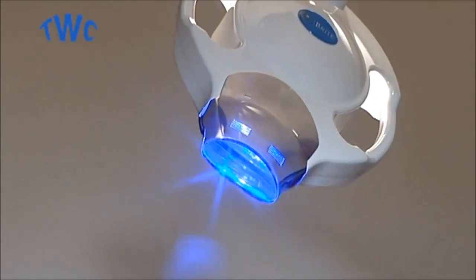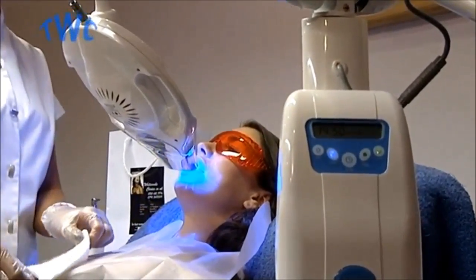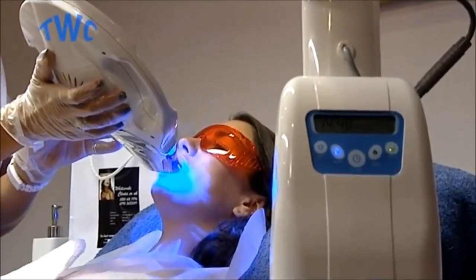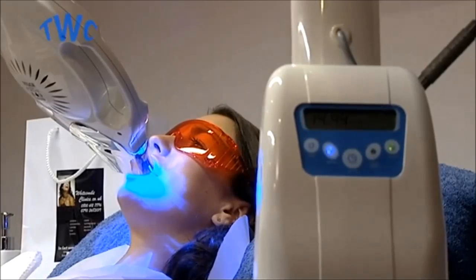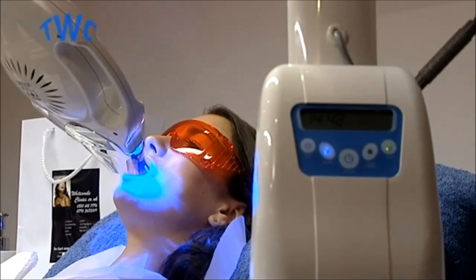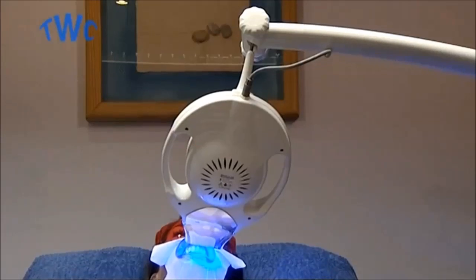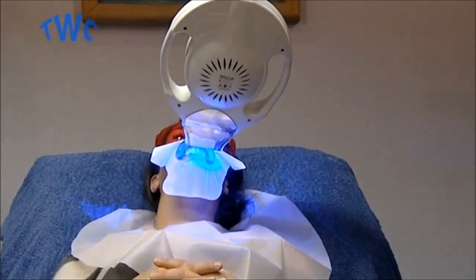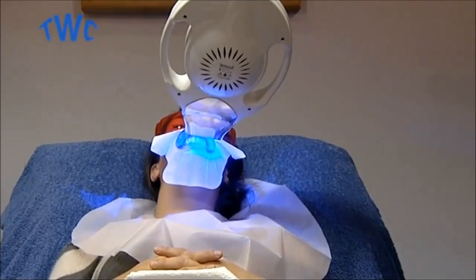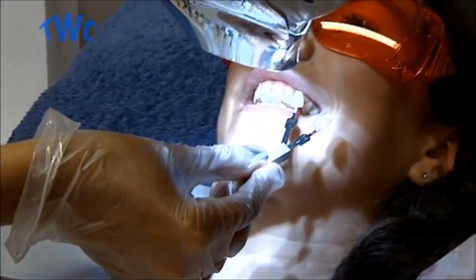Eyebrite's whitening light consists of several specially designed advanced LED technologies that produce precise output in the blue-green spectrum of 460 to 490 nanometres, which is the most effective whitening range. Eyebrite delivers immediate results. In just over an hour long session, teeth become dramatically whiter with results ranging from eight shades up to 12 shades difference per session.